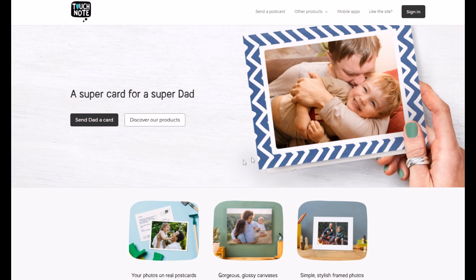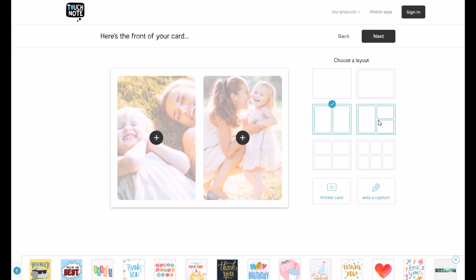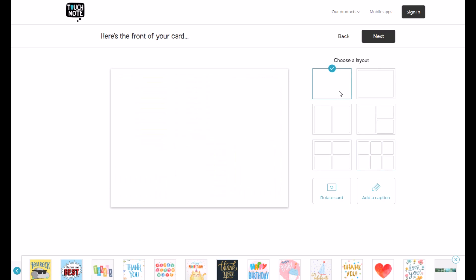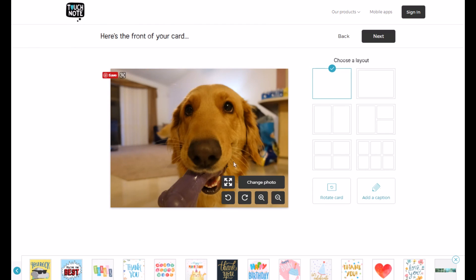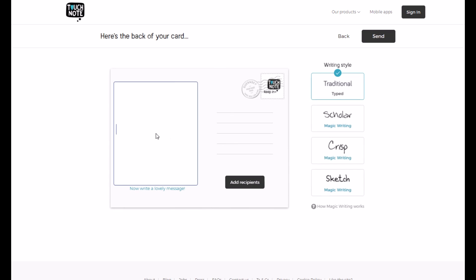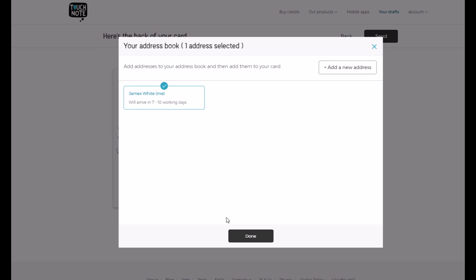Here is the Touchnote website. I'm going to start by creating a postcard. You can pick from multiple images — I'll just do a single image and pick a picture of Bailey. Here you can write your message. I typed 'Greetings from Las Vegas, from your favorite Golden Retriever, Love Bailey.' Then you add your recipients. Most will arrive in seven to ten working days.